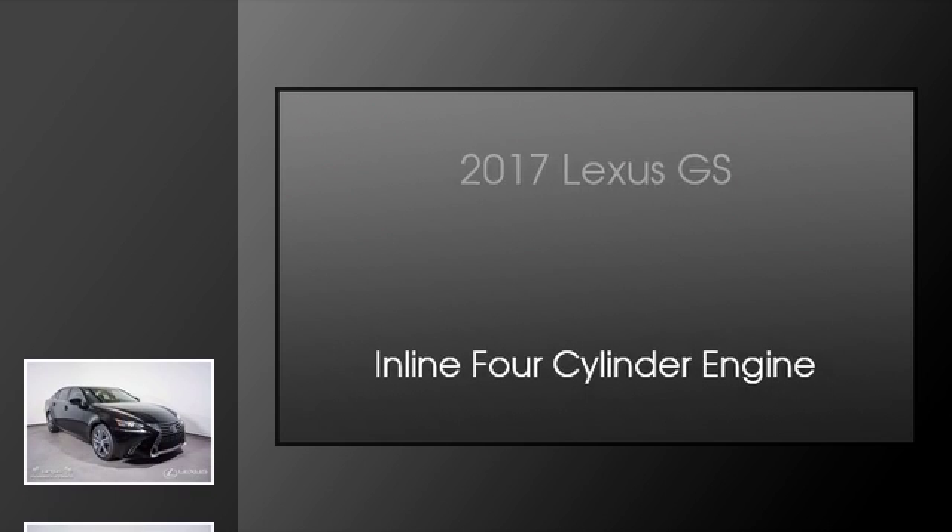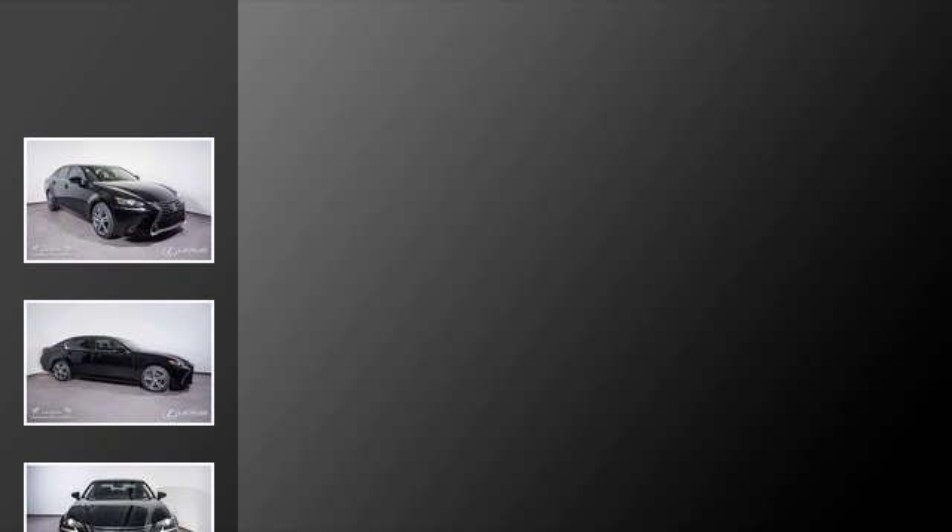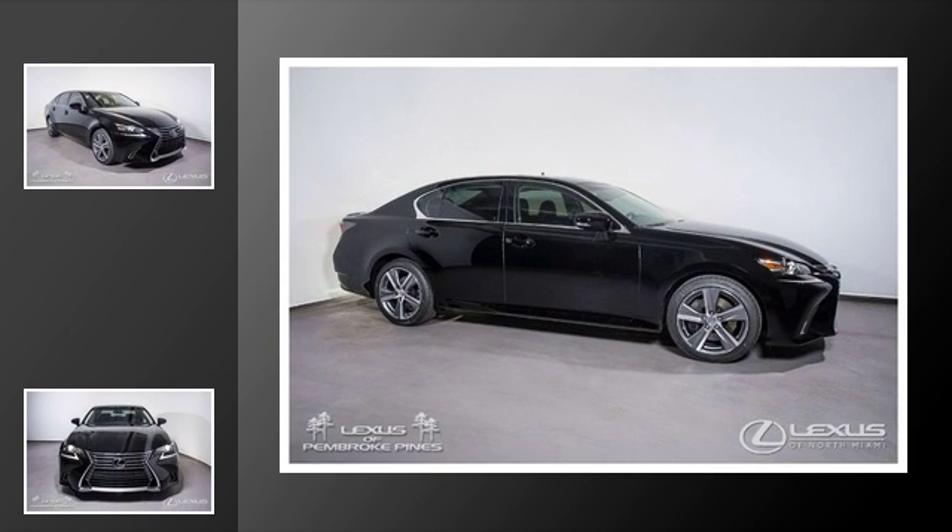This is a 2017 Lexus GS. This four-door sedan has an automatic transmission and an inline four-cylinder engine.